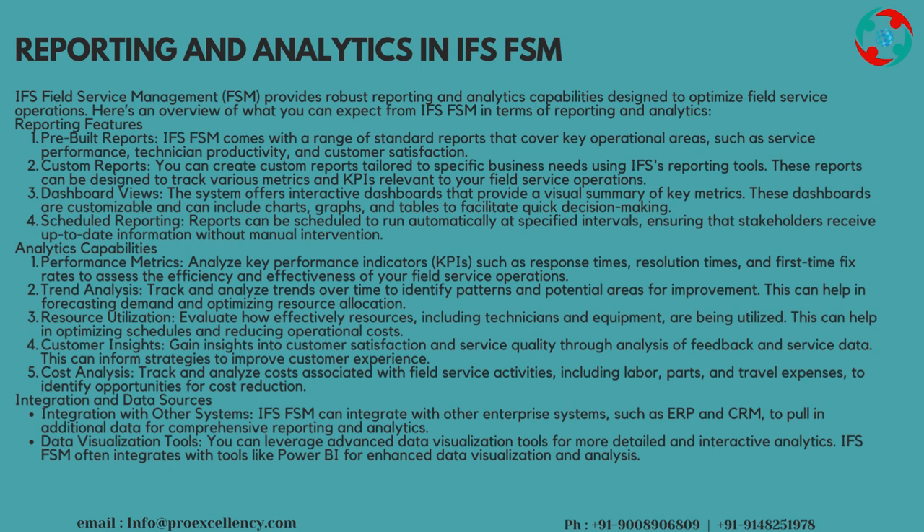Integration and Data Sources: IFS FSM can integrate with other enterprise systems, such as ERP and CRM, to pull in additional data for comprehensive reporting and analytics. Data Visualization Tools: you can leverage advanced data visualization tools for more detailed and interactive analytics. IFS FSM often integrates with tools like Power BI for enhanced data visualization and analysis.